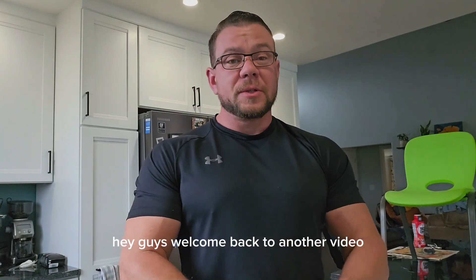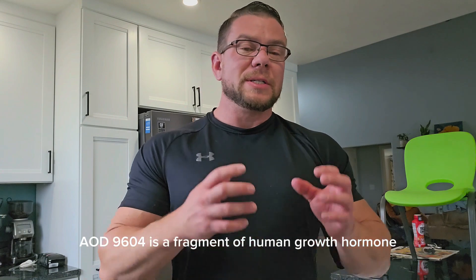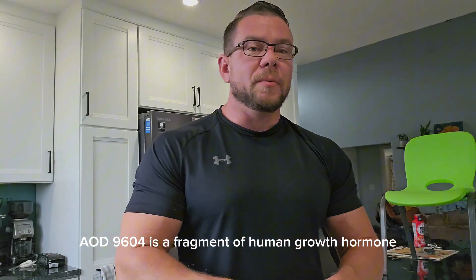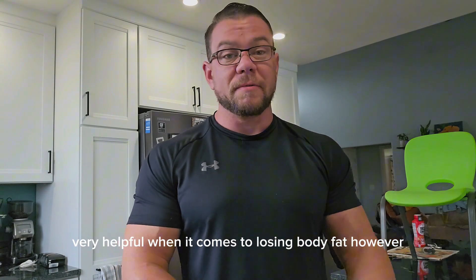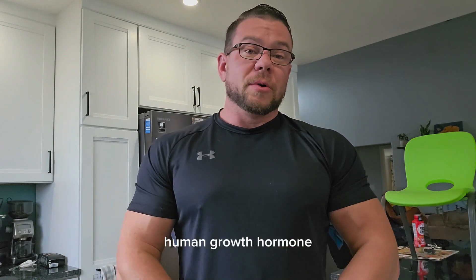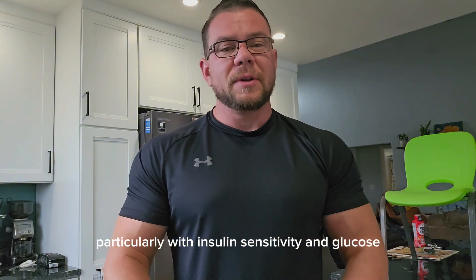Hey guys, welcome back to another video. Today I want to talk about AOD 9604. AOD 9604 is a fragment of human growth hormone. Human growth hormone can be very, very helpful when it comes to losing body fat. However, human growth hormone can cause some issues down the road, particularly with insulin sensitivity and glucose tolerance.